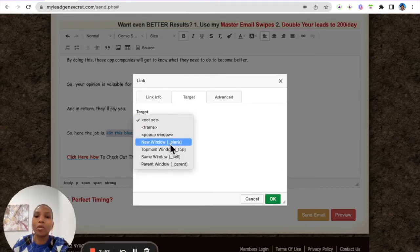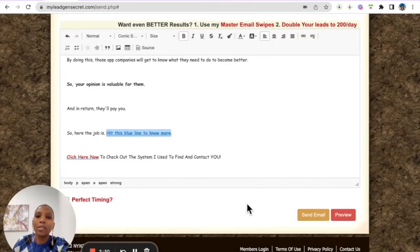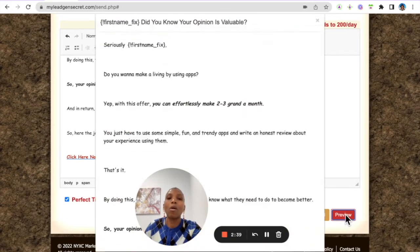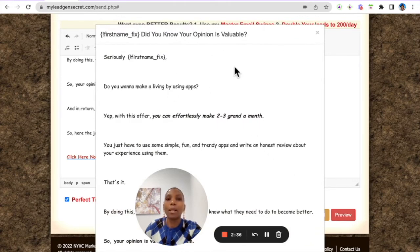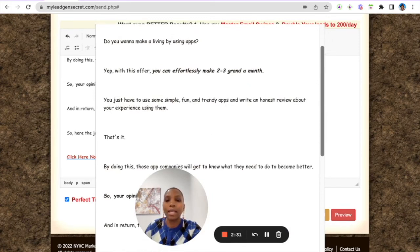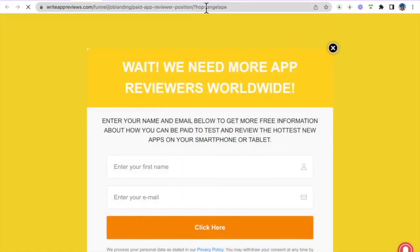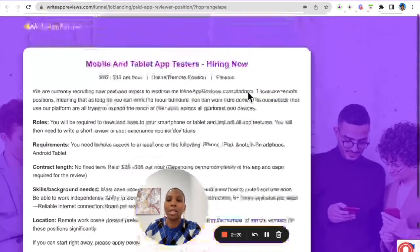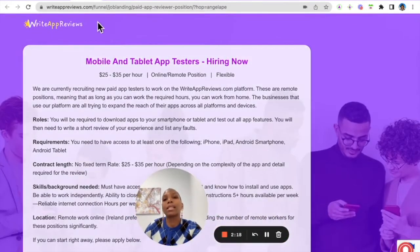Come back here, bold the call-to-action text and change it to blue, since the email says 'hit this blue button.' Paste the link in, set it to open in a new window, and click OK. Always choose 'Perfect Timing' so the email is sent around the same time they typically open emails. Then always preview the email to see what it looks like and test the links — you should see your user ID in the link.